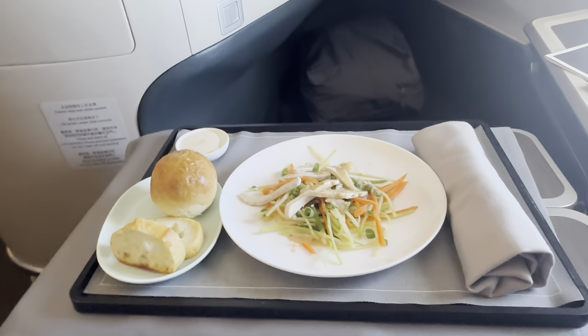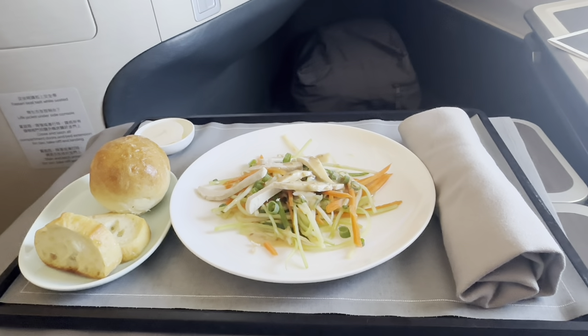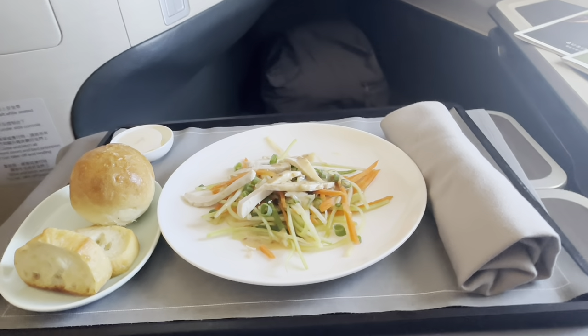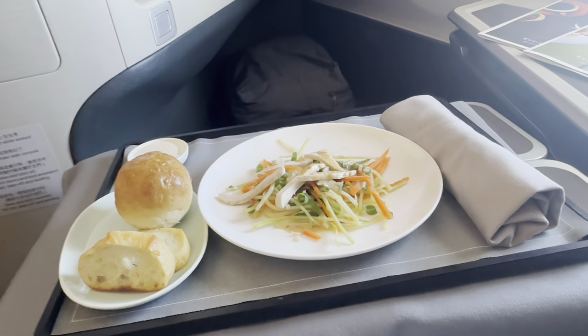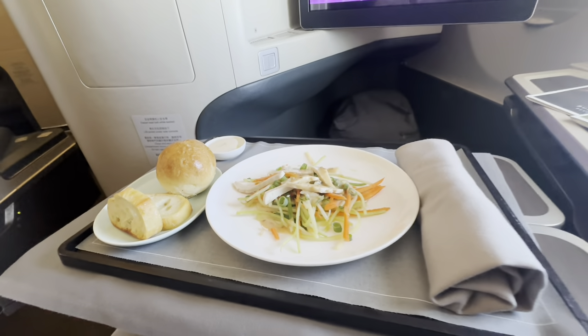Let me walk you through the meals. Starting off with a cold snack — shredded chicken with cucumber and carrots, plus sesame dressing. On the side is a bun, sourdough and butter. Nice combo.